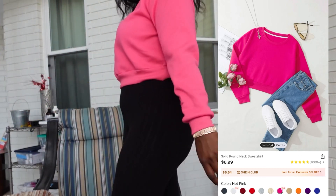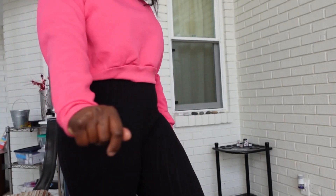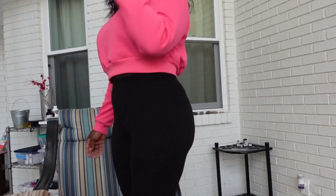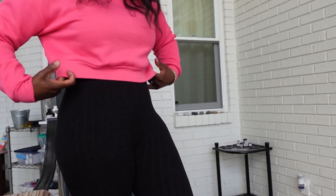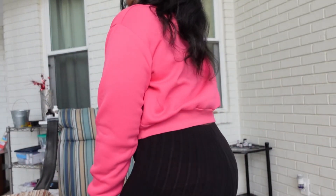Next up is the solid round neck sweatshirt. I paid $6.82 for this in hot pink, size medium. I love that it's cropped and I love the material — it's like a cotton tee, feels really really comfortable, and it'll definitely keep you warm.